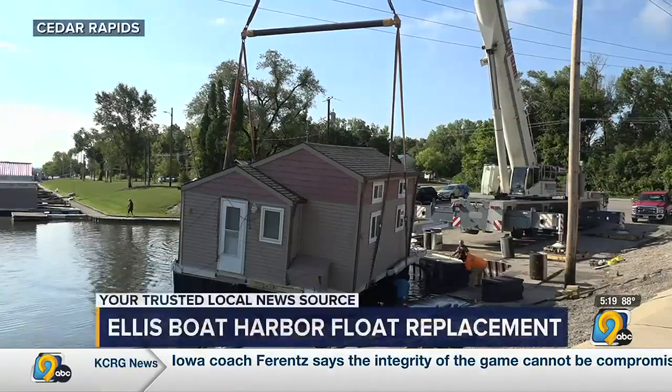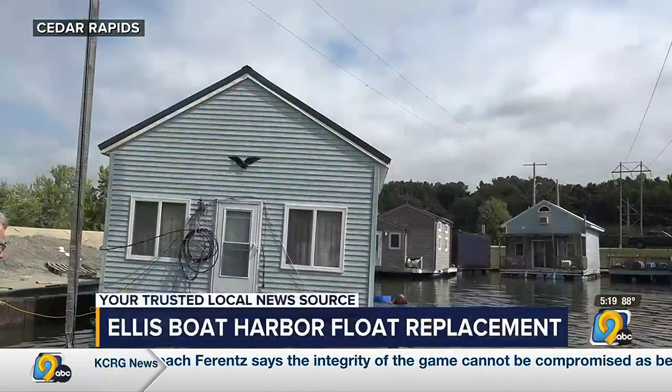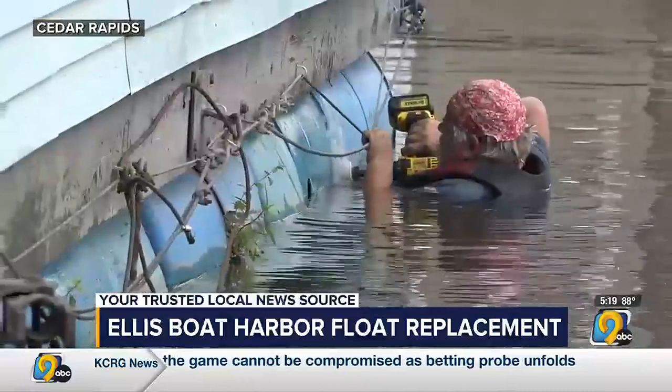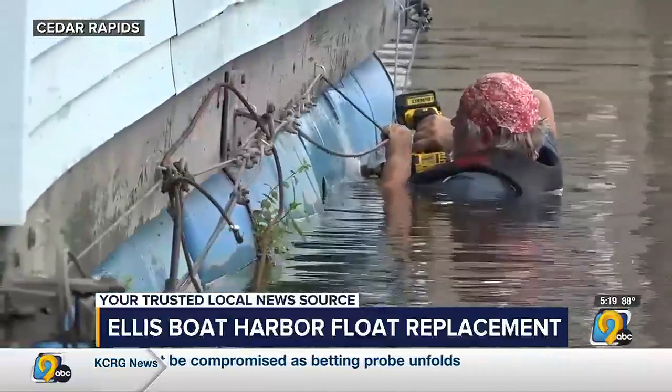From moving a boathouse in order to have it lift up, to removing these barrels and replacing them with floats. This work is a community effort. Ellis Harbor Neighborhood Association tells me how everyone gets involved.